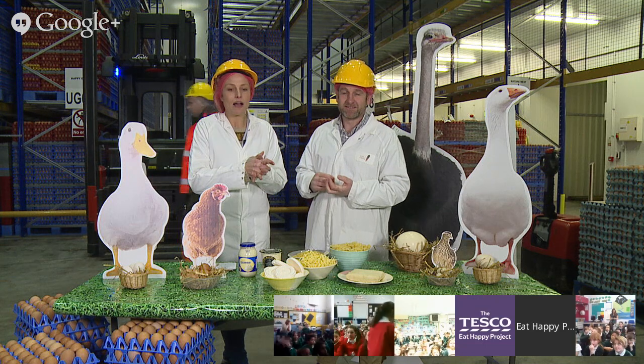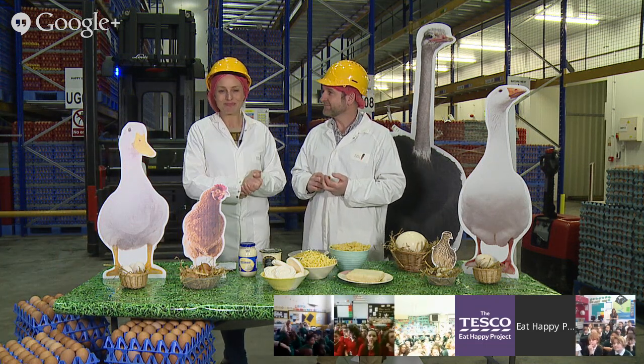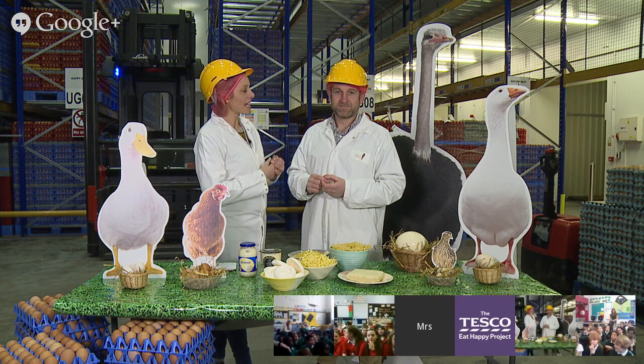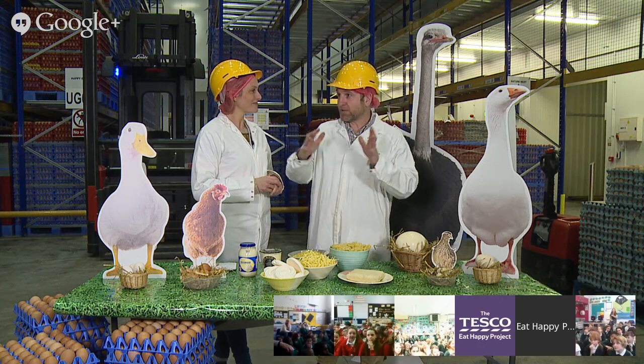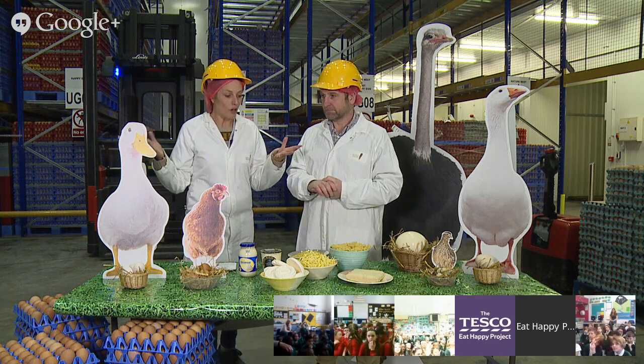A fact from Manor Green Primary School: chickens lay eggs every day - every single day, one every 27 hours, normally 20 or 30 days and then they'll have a day off. You've obviously learned a lot!